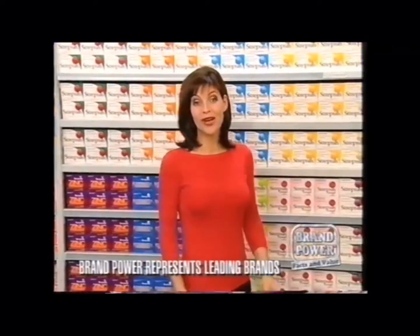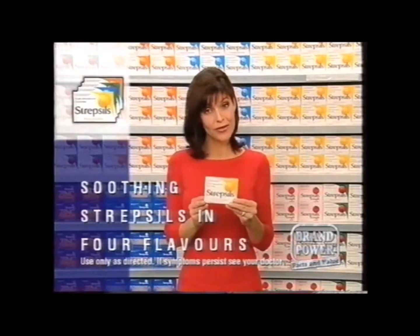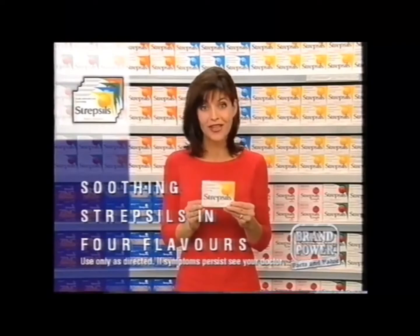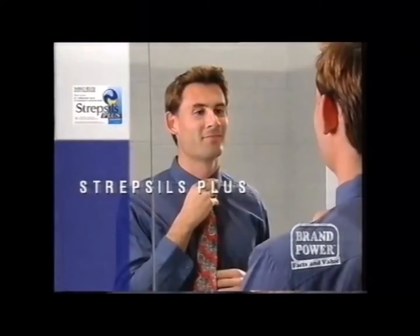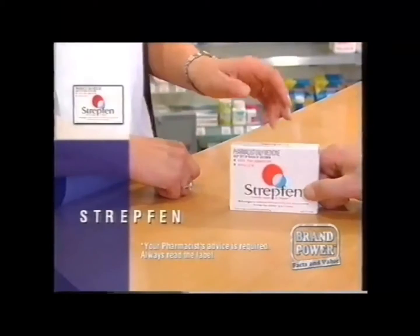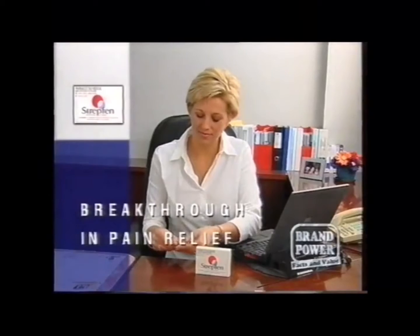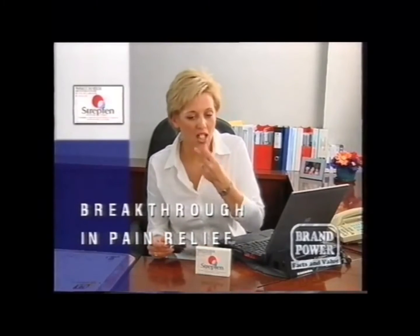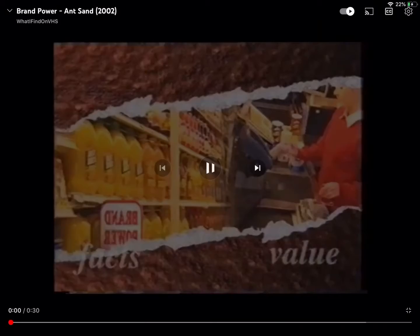Today Brand Power looks at why Strepsils is Australia's most trusted range of throat lozenges. In four flavours, regular Strepsils helps kill germs and soothe irritated throats. For a very sore throat, Dual Action Strepsils Plus gently numbs your throat and fights infection. For serious pain, ask your pharmacist about new Strepfen, a breakthrough in pain relief — it reduces the swelling that causes your pain. Choose the right Strepsils product for your sore throat at your supermarket or pharmacy. Brand Power, helping you.